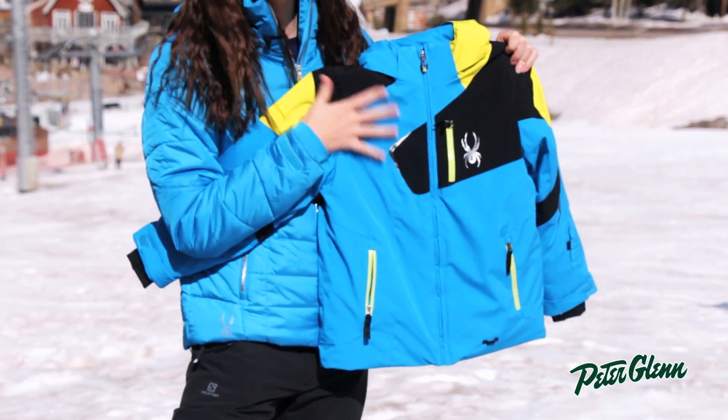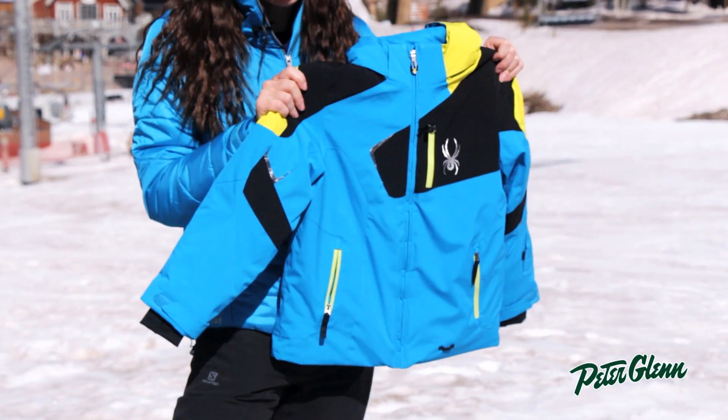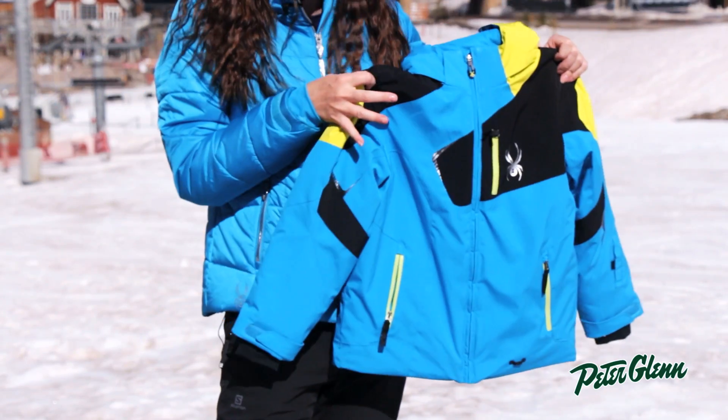This jacket is 10K waterproof, so it's going to keep them nice and dry, and it is warm for life thanks to Thinsulate insulation. The great part about Thinsulate is that it's very light yet very warm, and that's really great for boys because boys don't like big bulky coats.